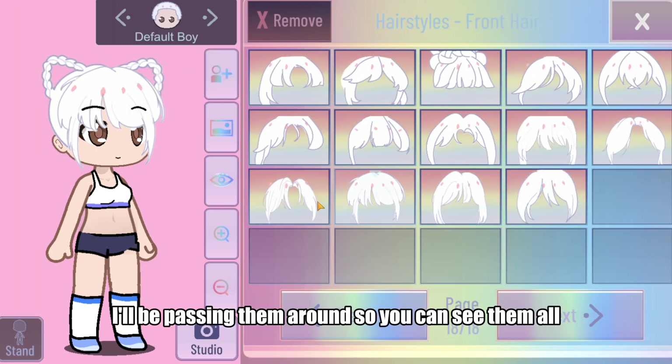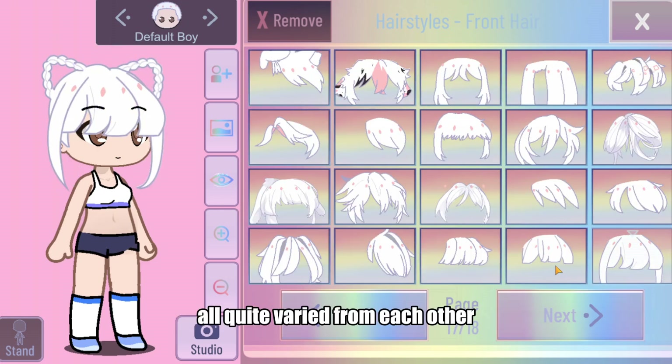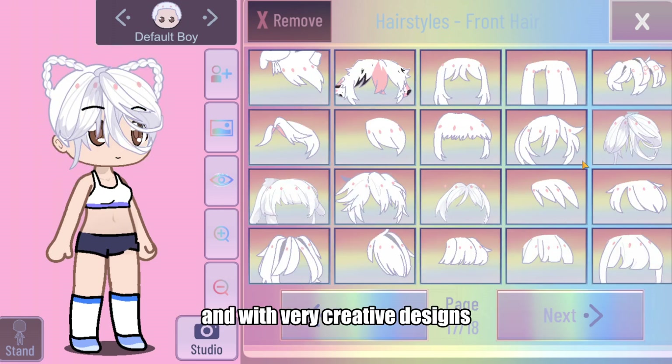I'll be passing them around so you can see them all. There are both bangs, pigtails, and back hairs — all quite varied from each other and with very creative designs.